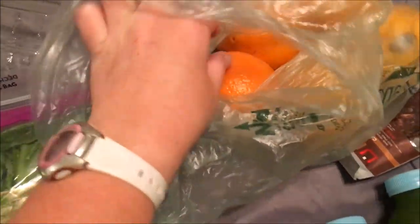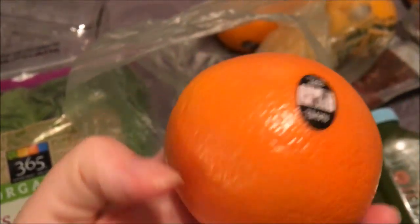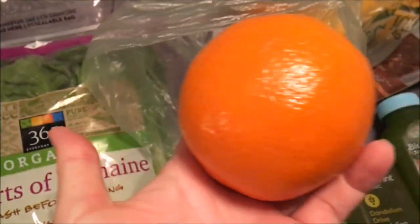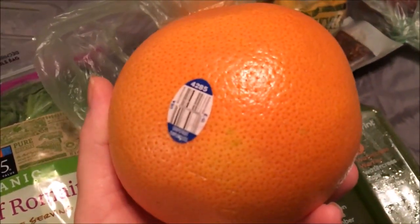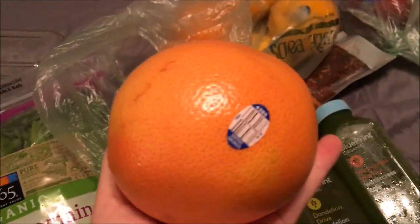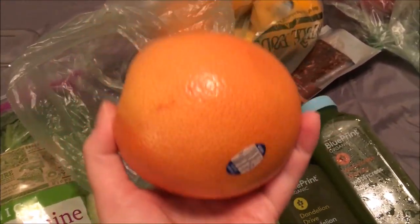Then I got these oranges — Neighbor oranges. My next thing I got is a grapefruit. I had to tell the guy at the cash register because he thought it fell out of the orange bag — it's actually a grapefruit.